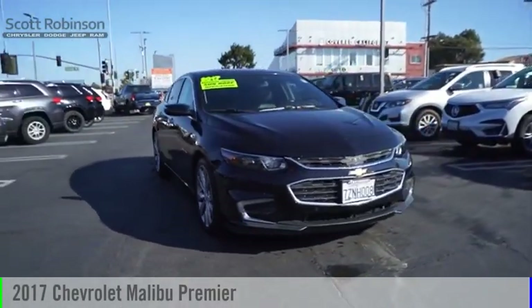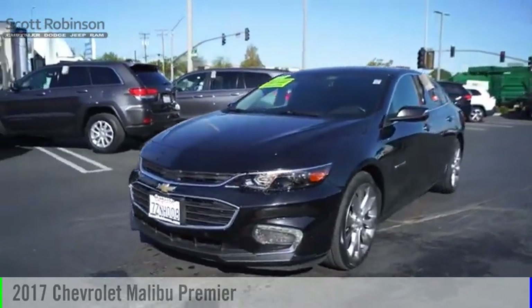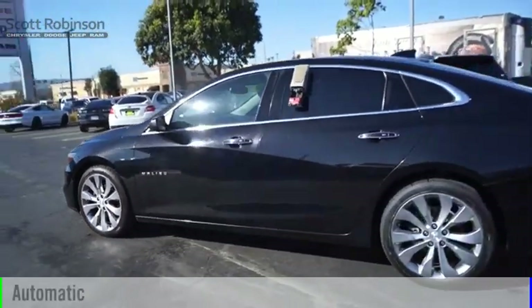Make a great choice today with the 2017 Malibu. This vehicle is powered by a front-wheel drive, four-cylinder, 2.0-liter engine, and comes with an automatic transmission.